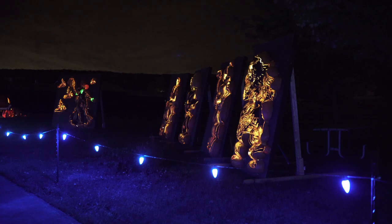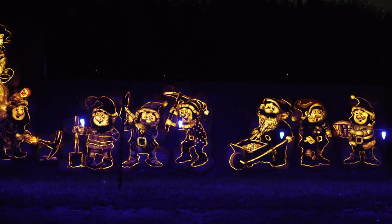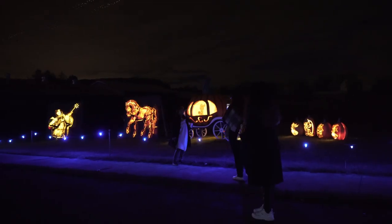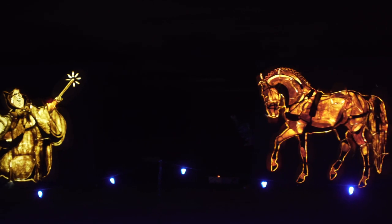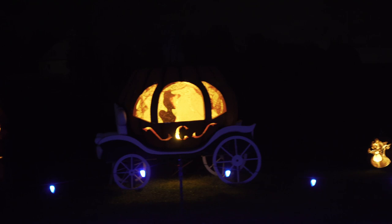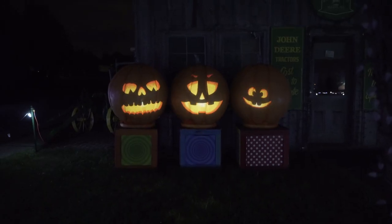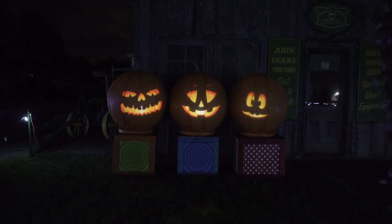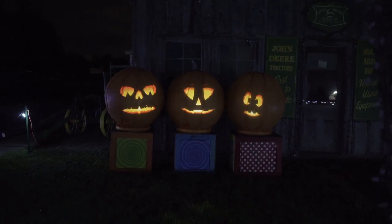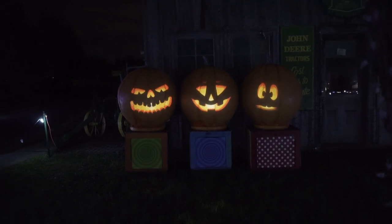Moving forward, we came to Storybook Lane, where you find characters from famous children's stories. This included Alice in Wonderland, Snow White and the Seven Dwarfs, Cinderella, and many more. Just a bit further ahead, in front of the McTuffy Implement Company, we saw this amazing creative use of pumpkins and digital technology. A Halloween audio played: 'Tonight is Halloween when ghosts and goblins enjoy me and see if they seek your treats, your tasty sweets, the ones you collected while roaming the streets.'